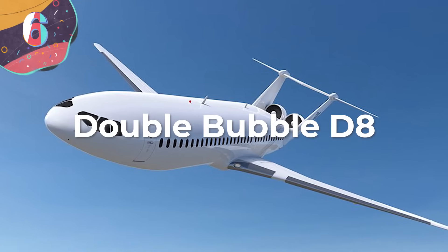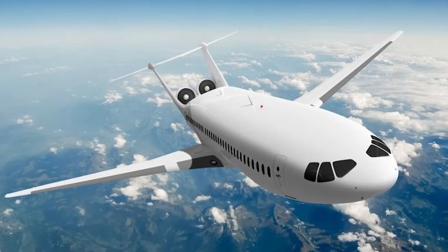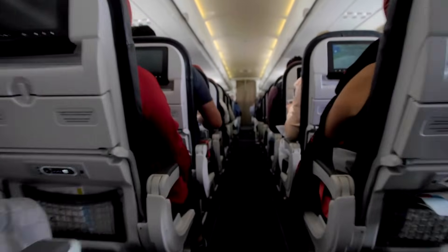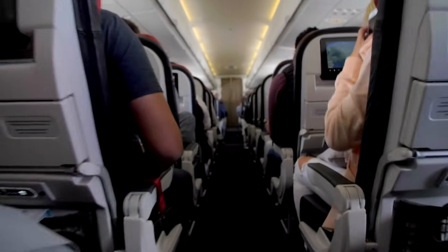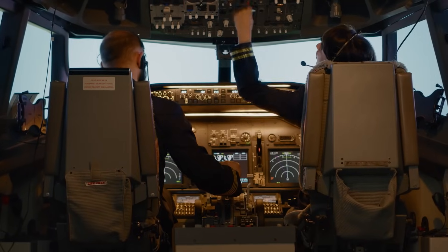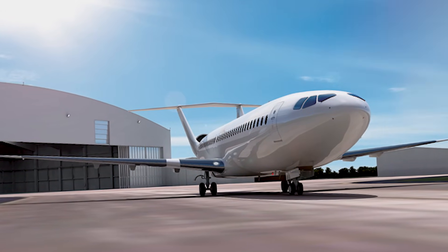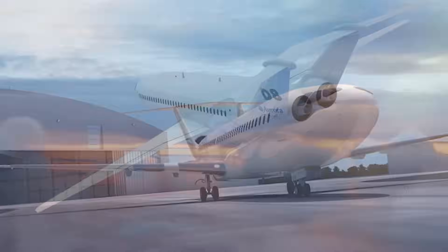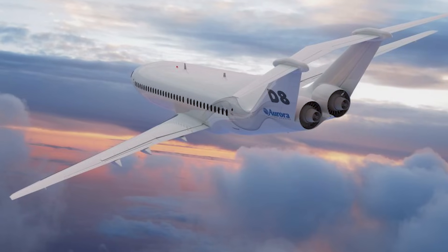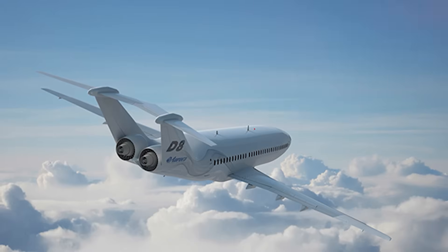Number 6: Double Bubble D8. The Double Bubble D8 is a revolutionary concept in commercial aviation, designed to transform the passenger experience and the industry's environmental footprint. Developed by a team of researchers led by Professor Mark Drellum, the D8 aims to deliver significant improvements in fuel efficiency, noise reduction, and passenger comfort. Its innovative Double Bubble fuselage features a dual fuselage configuration resembling two bubbles placed side by side, allowing for a wider cabin with increased passenger capacity, while the streamlined shape minimizes aerodynamic drag, leading to improved efficiency.